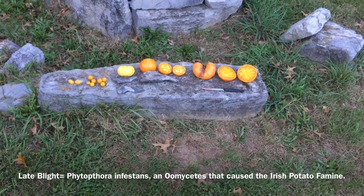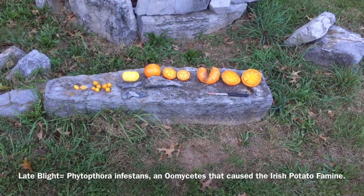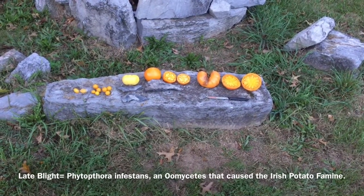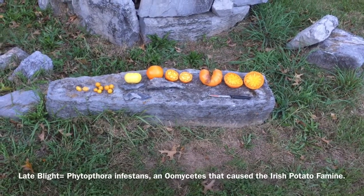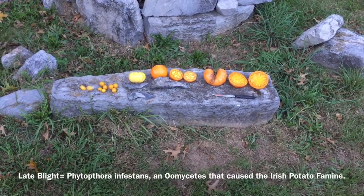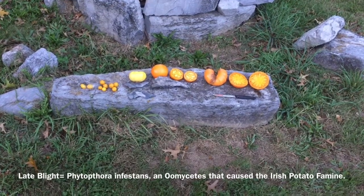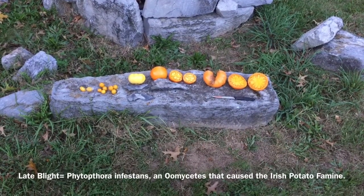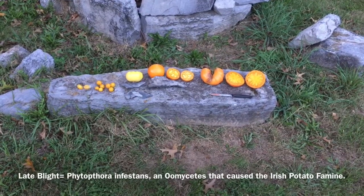Currently it is late September, the garden season is winding down, and the tomato season is now essentially over due to a combination of cold weather and late blight. Before things completely finish out and my remaining tomatoes rot, I wanted to make a video comparing four varieties of roughly speaking yellow or orange tomatoes that I grew out this year. Some of them are new for me and some are old favorites.